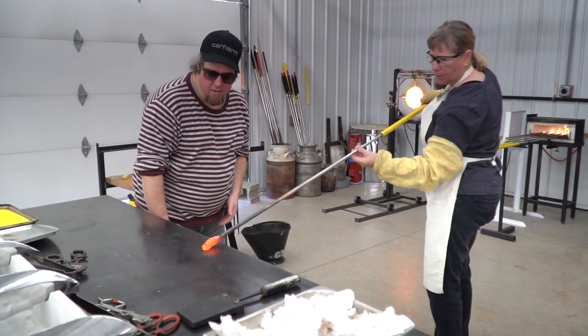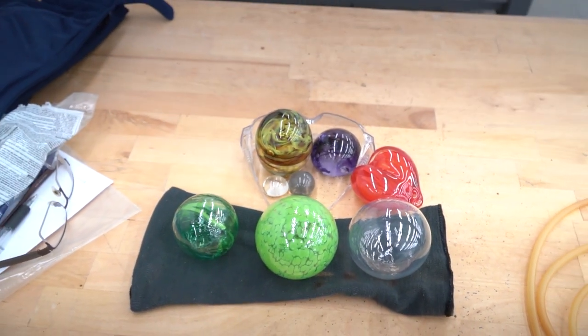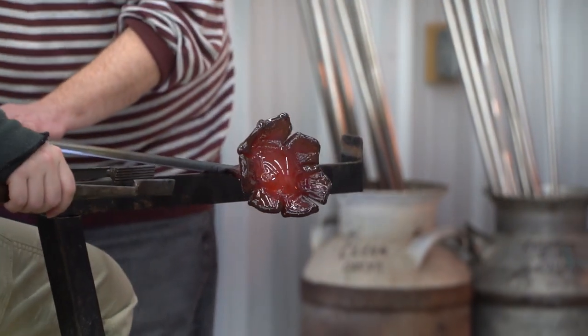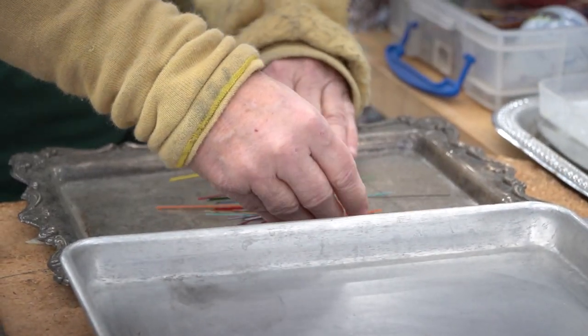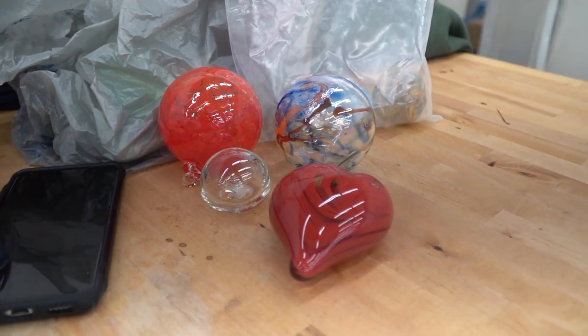Otherwise it takes probably hours to produce a beautiful vase with all fancy colors inside. Some of these ornaments probably only take about 10 or 15 minutes, and I think it's important for the students to learn from that — and when they go home they can ultimately have something to give as gifts for the holiday.